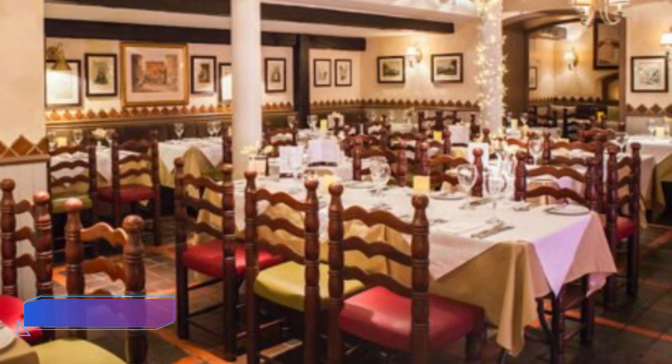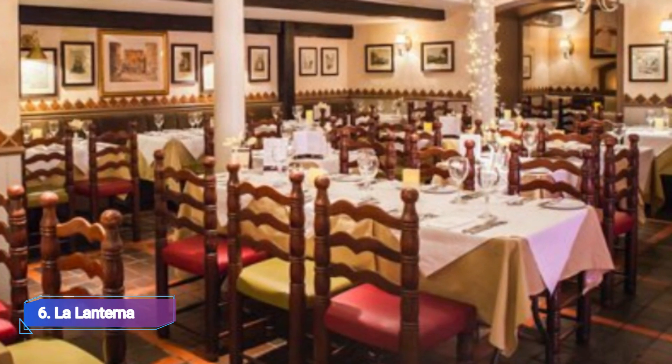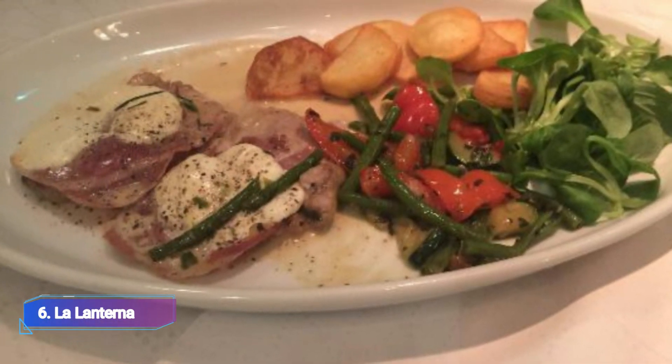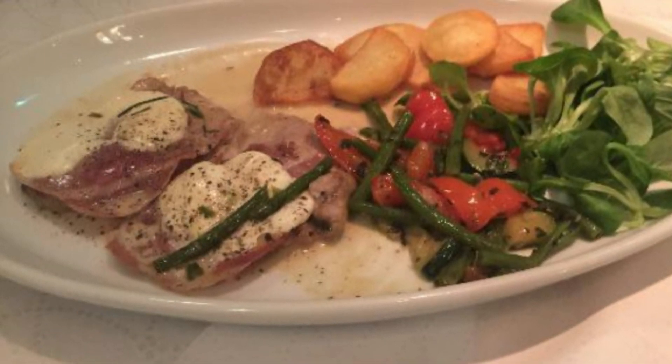6. La Lanterna. La Lanterna doesn't require an introduction. It was founded in 1970 and has won countless accolades, including Scotland's best Italian restaurant in 2021. However, if you have been living under a burrata, you must visit this family-run establishment.